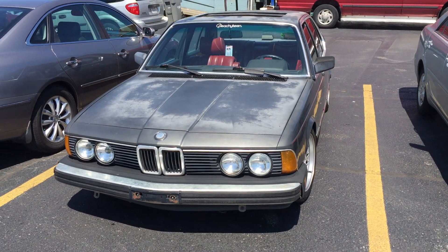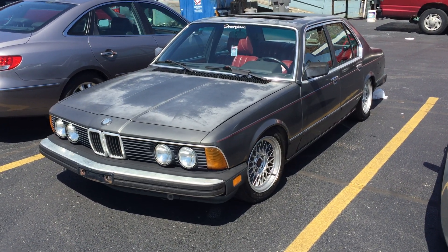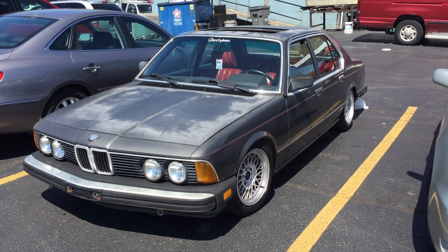Thanks for watching this video. I have many more BMWs in my car and train channel. If you have any questions, please ask them through the comment section.